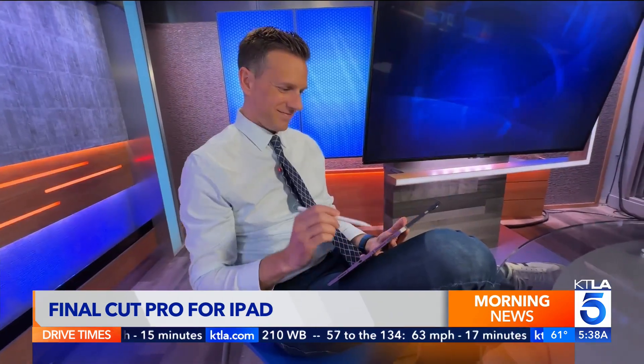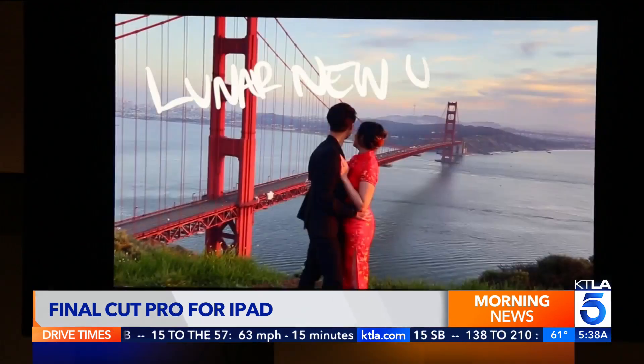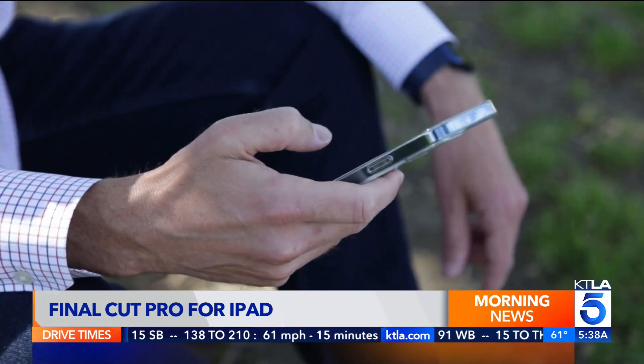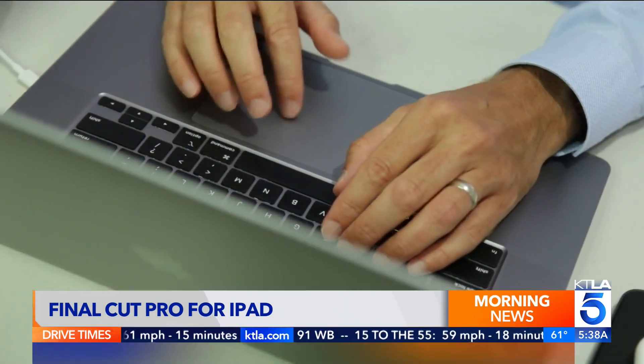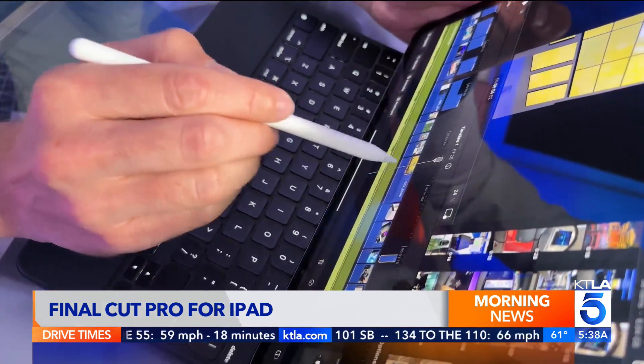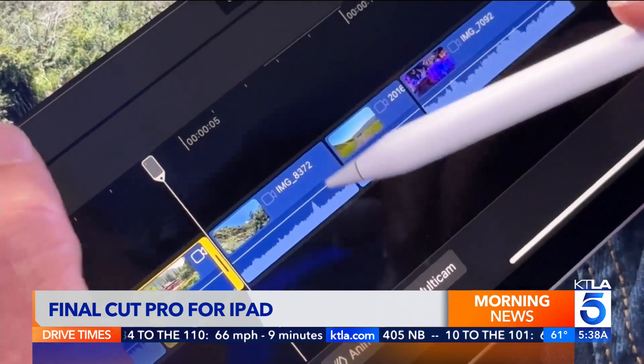Editing on a touch interface is fast, smooth, and more relaxing and casual than a desktop. Final Cut Pro on the iPad bridges a long-standing gap in the editing world. You've got your phone for the quick stuff and a desktop for the big stuff, but for everything in between, you can now accomplish professional-level results with one of the most versatile products in computing history.